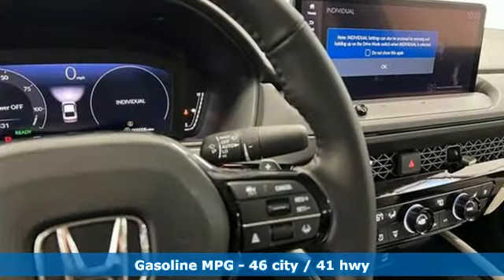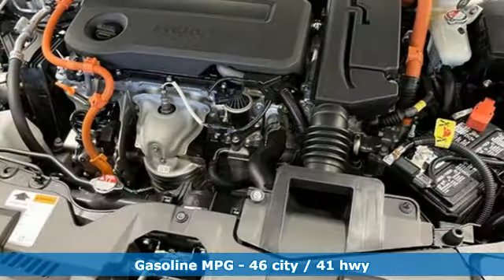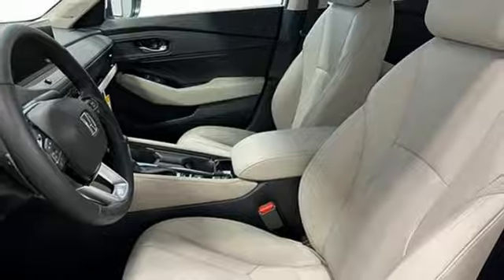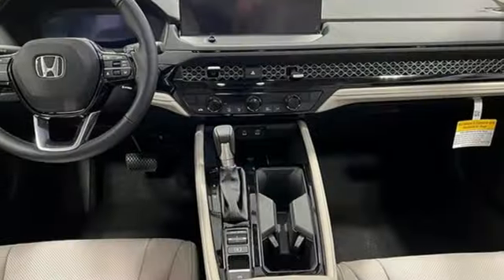Features include steering assist cruise control, Wi-Fi hotspot, heated and ventilated leather bucket seats, integrated navigation system with voice activation, continuously variable automatic transmission, and dual zone climate control.